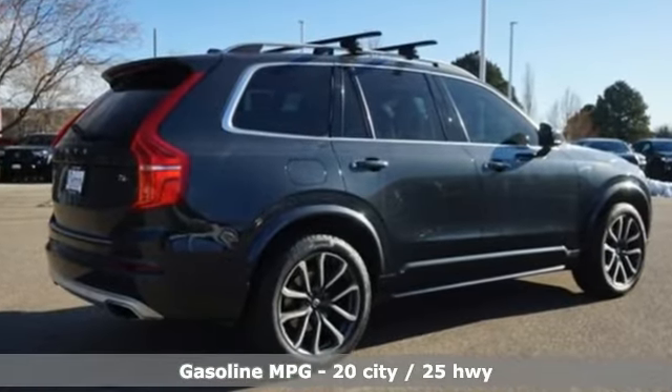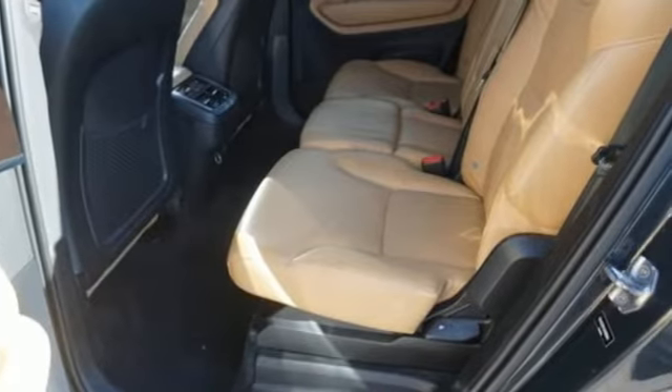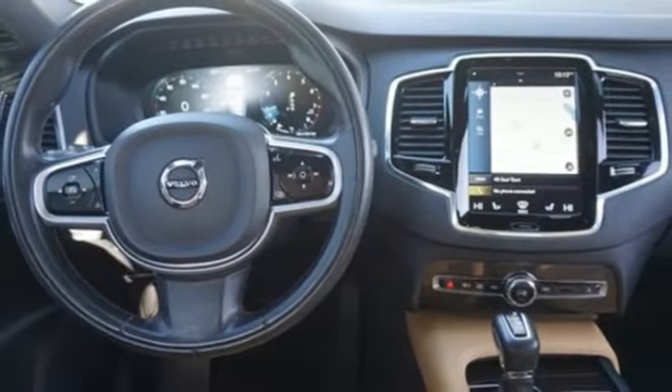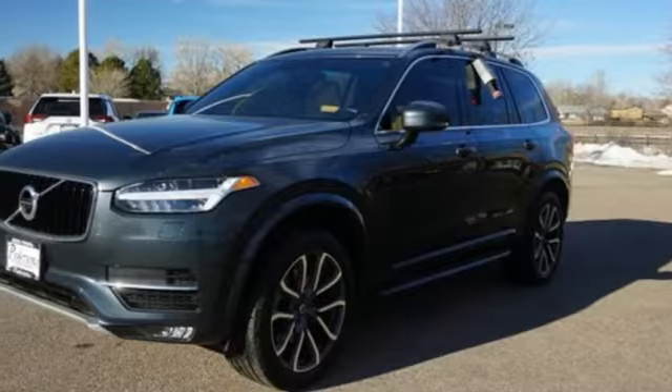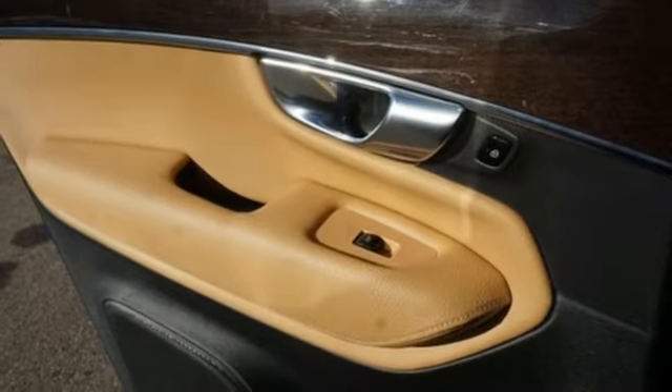Engine auto stop-start feature, gas pressurized shocks, integrated navigation system with voice activation, power heated mirrors, multi-zone climate control, configurable instrument gauges, streaming audio, doors and push button start proximity key.